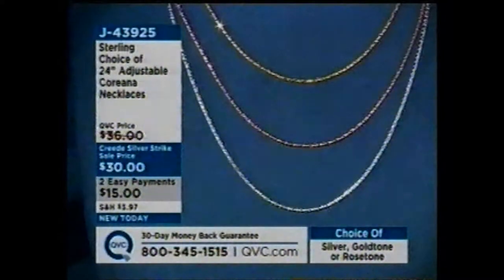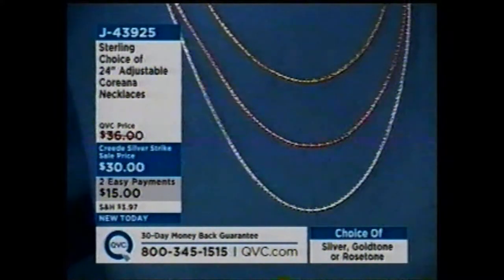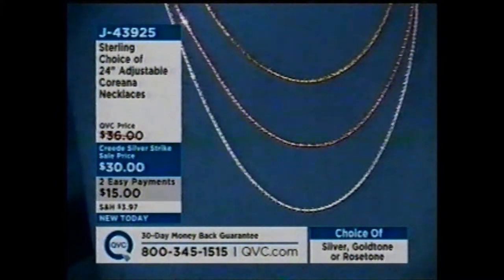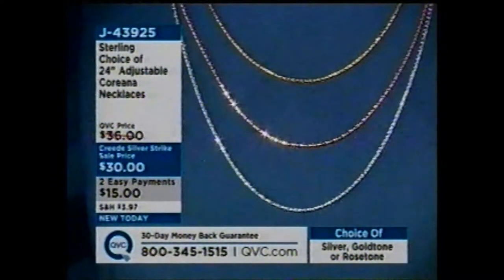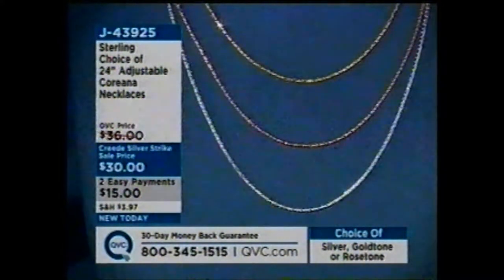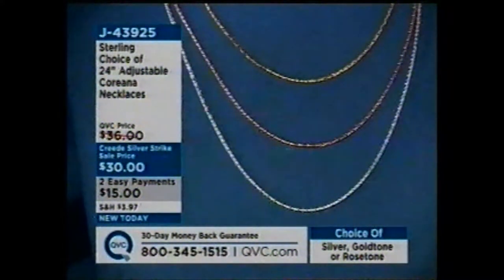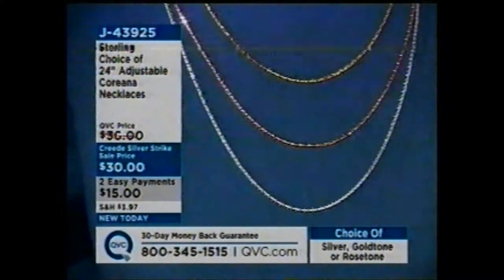But right now, let's go ahead and take a look at what we have in this hour. Choice of a 24-inch adjustable — that means it'll go anywhere from 24 inches and shorter. This is the Koreana necklace. It's on two payments of $15, and that one is brand new today. You have your choices of the gold tone, the rose tone, or the silver — a very tubular necklace. And then our Today's Special Value.